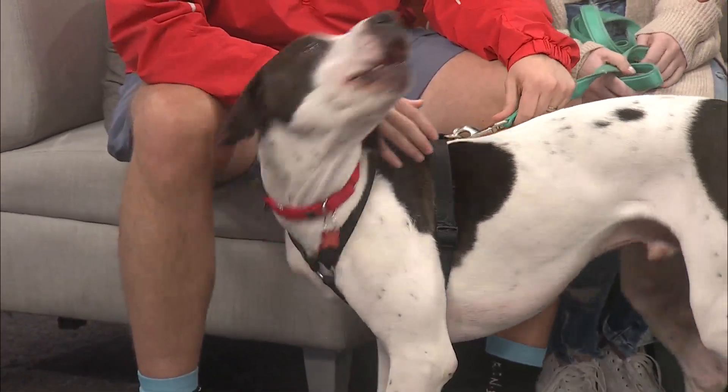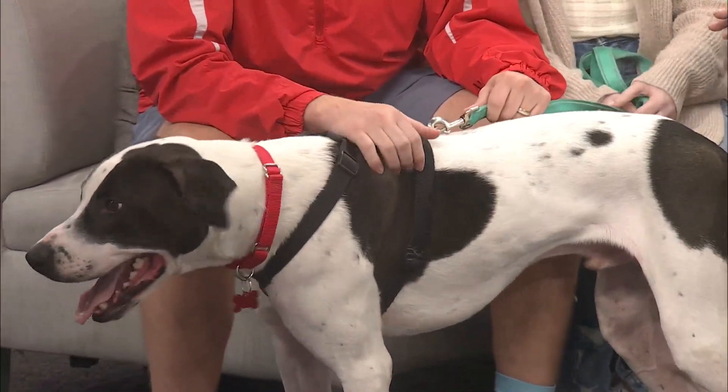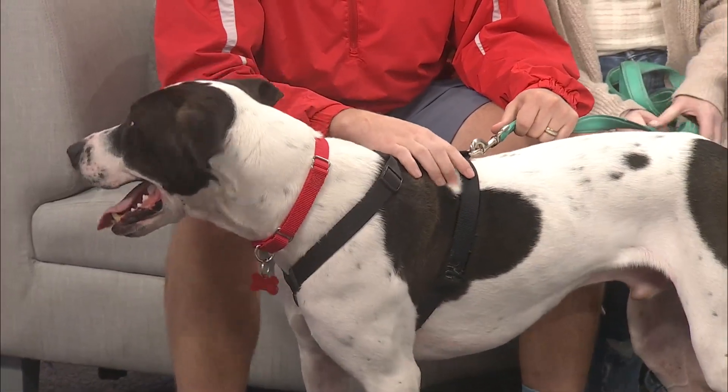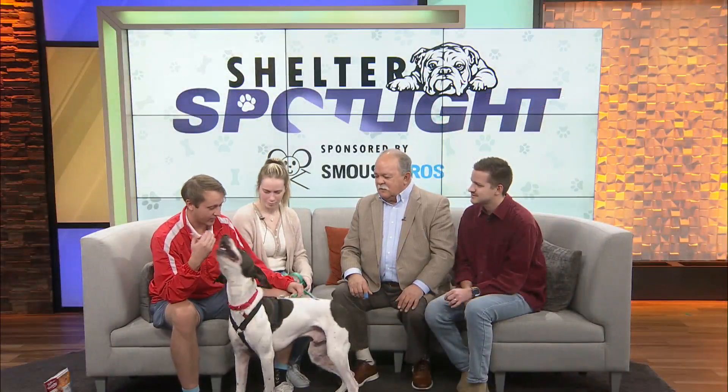I'm watching you with the pup. This pup is kind of trained, isn't it? A little bit. We didn't do any of that — we've had him for four days. He sits on command and shakes on command.